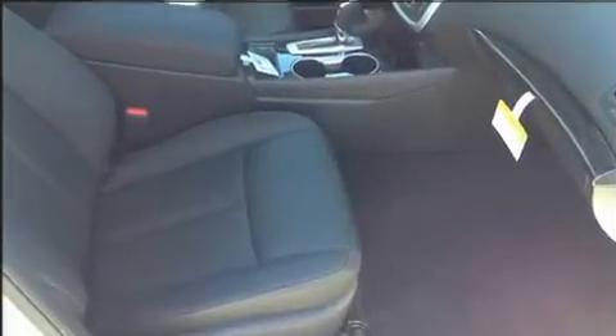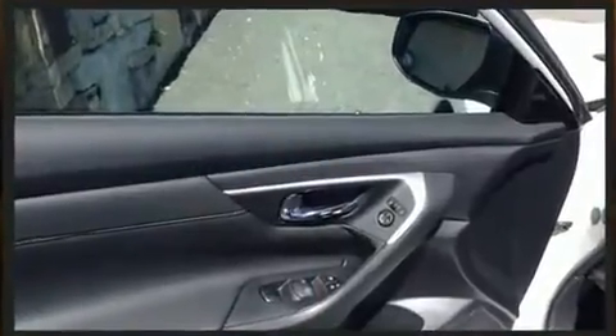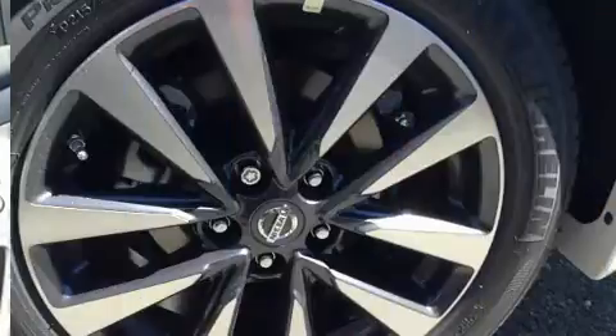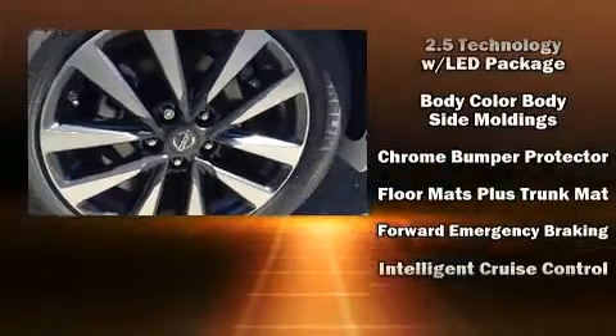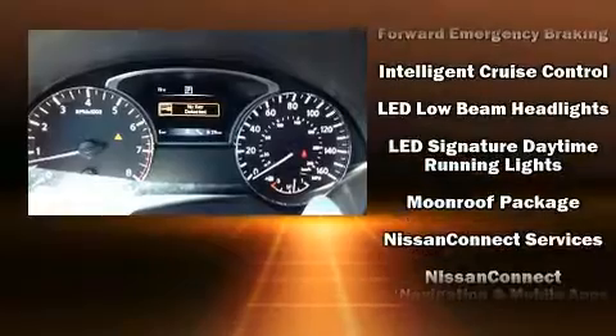For drivers who enjoy the natural environment, a power moonroof allows an infusion of fresh air. Premium sound is delivered through nine speakers, providing you and your passengers a sensational audio experience. Nissan also prioritized safety and security.